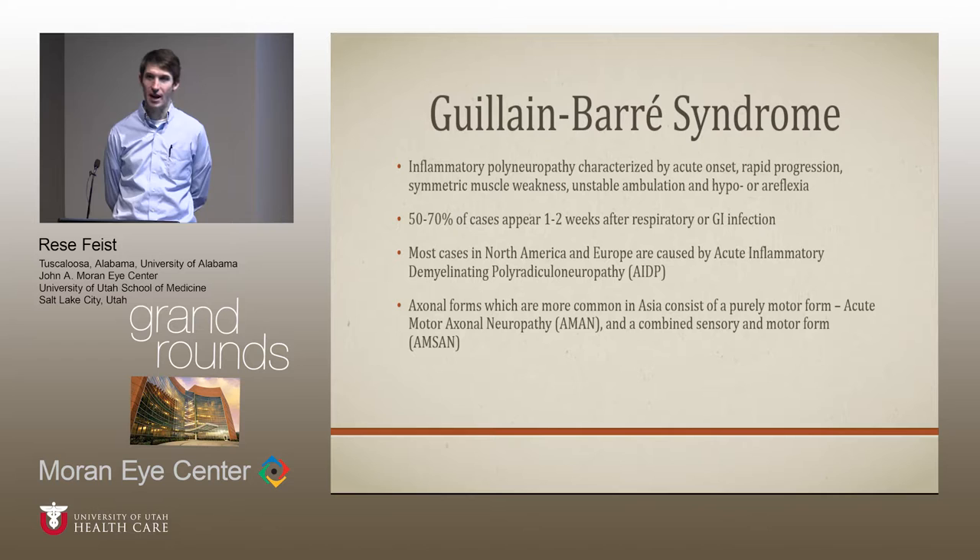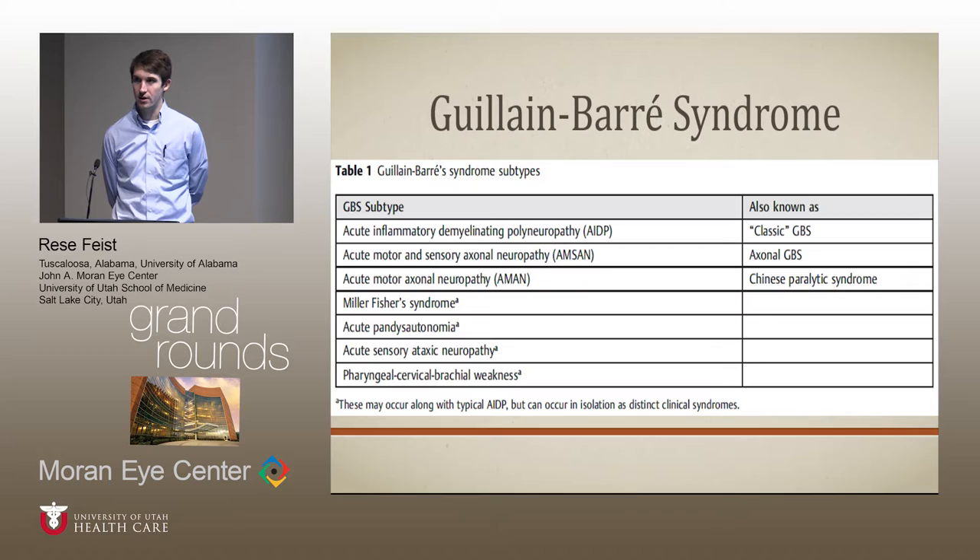Electrodiagnostic testing can be less than helpful sometimes. AIDP is characterized by inflammation and destruction of the myelin sheath over the nerves, while AMAN is more direct damage to the neuron cell membrane. In addition to the three main subtypes, there are even rarer forms: Miller-Fisher syndrome, acute pandysautonomia affecting the sympathetic and parasympathetic nerves, acute sensory ataxic neuropathy, pharyngeal-cervical-brachial weakness, and a brainstem encephalopathy that can coexist with some of these others.